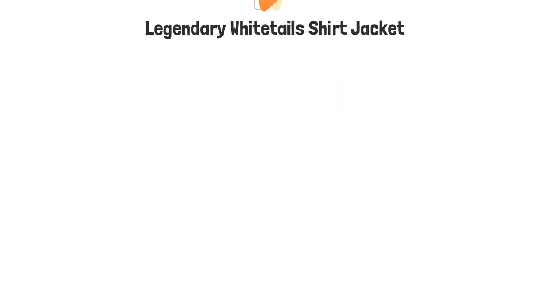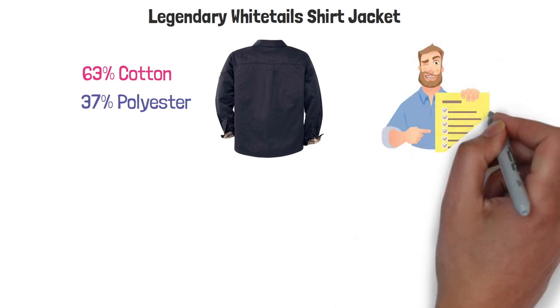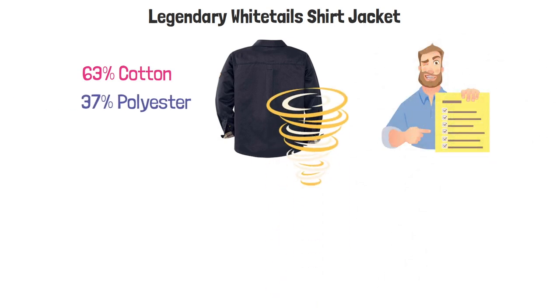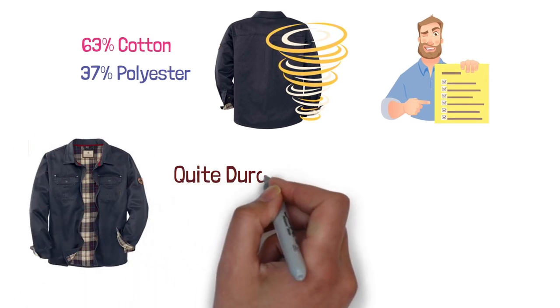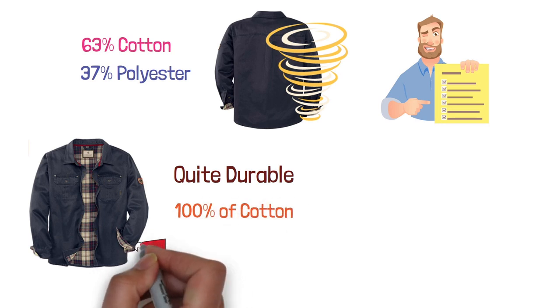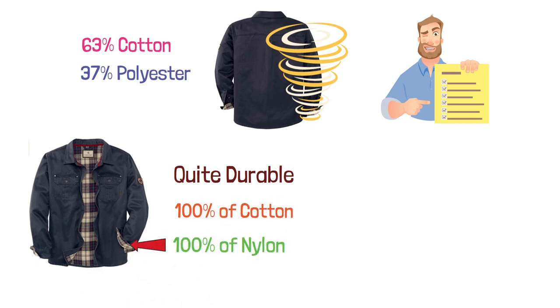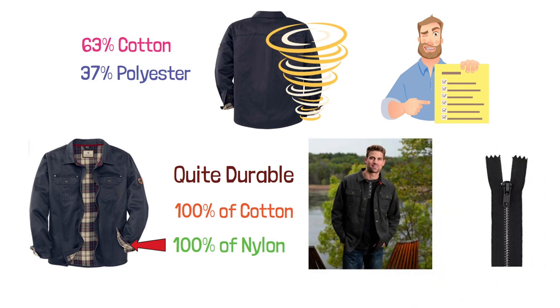At number four, we have the Legendary White Tails Shirt Jacket. The shell is made of 63% cotton and 37% polyester, which protects you from wind while keeping the fabric soft and quite durable. The body lining is made of 100% cotton, and the sleeve lining is made of 100% nylon. This jacket comes with button closure instead of a zipper, which could be an inconvenience, but it's easy to get used to.